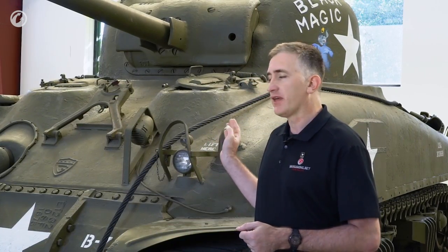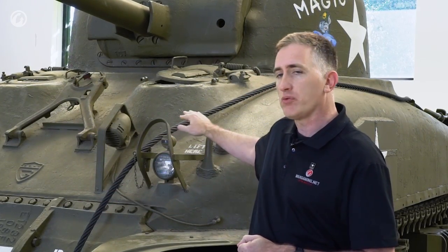Moving to the hull, the cast hull marks this as an M4A1; welded hull variants are simple M4s. There was also a composite or hybrid version that had a cast front and a welded back — the US Army categorized those as plain M4s. The armor is about two inches thick, starts at about 37 degrees, goes up to about 55 at the top, giving it an effective thickness of between two and a half to three and a half inches.